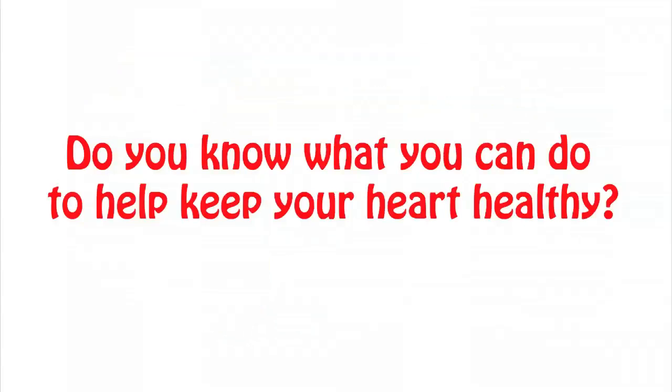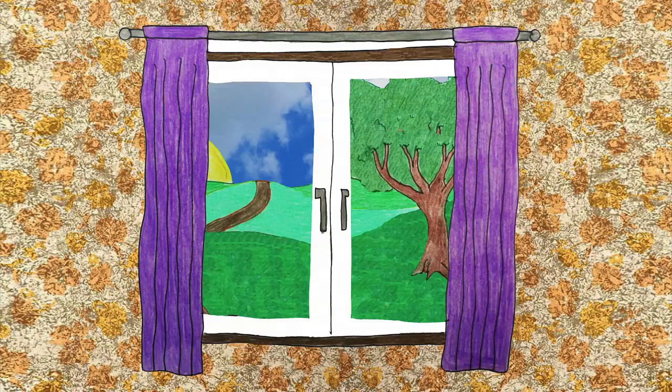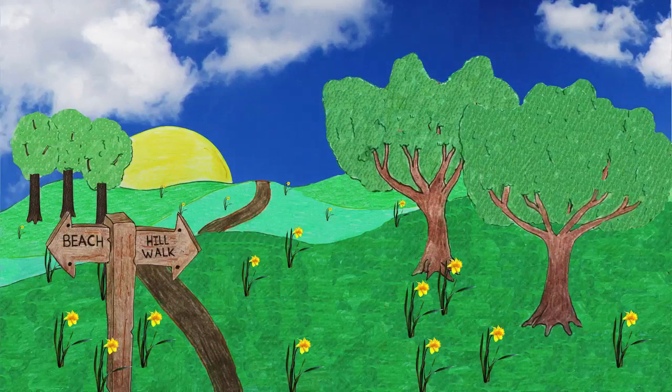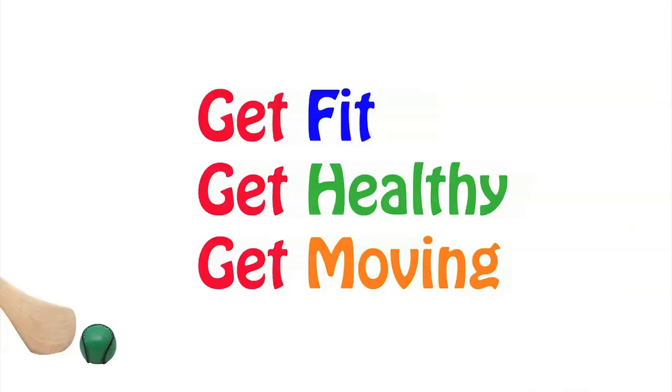Do you know what you can do to help keep your heart healthy? Eating healthy foods helps keep your heart and heart cells working. Following the food pyramid as a guide will help you get the right balance of nutritious foods. Foods and drinks high in fat, sugar, and salt give very little of the essential vitamins and minerals your body needs, so try not to eat too many of these. Being active also helps to keep your heart and heart cells working like they should — there are lots of ways to stay active, such as going for a walk or playing on the beach. So get fit, get healthy, and get moving to keep those heart cells happy.